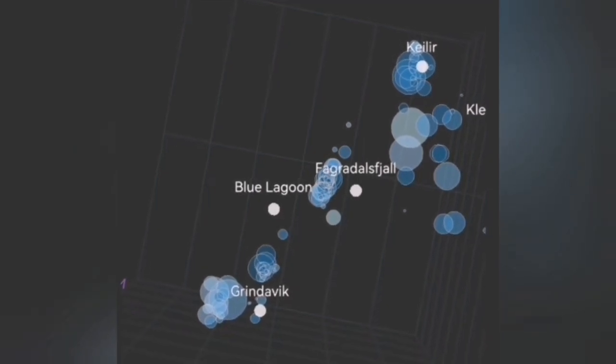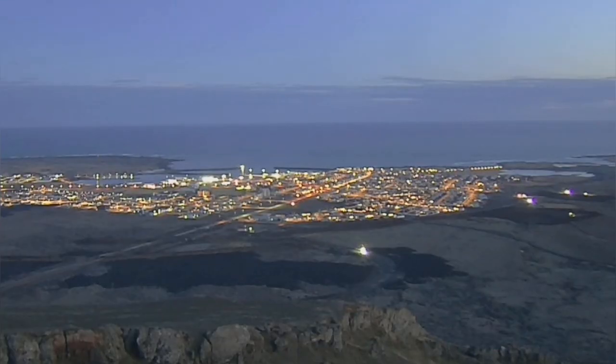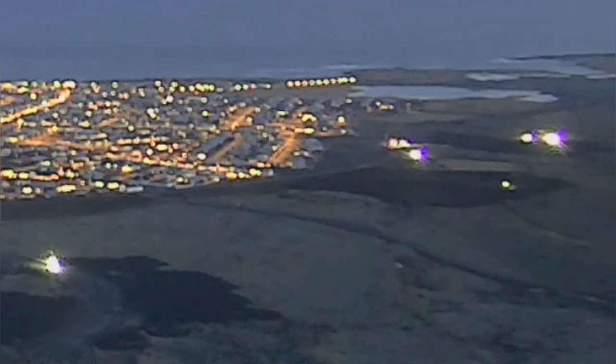We had a failed attempt for an eruption on March 2nd — it didn't materialize, it was stopped. We had a 2.8 earthquake near Grindavík, and now we are seeing seismic activity starting there again.